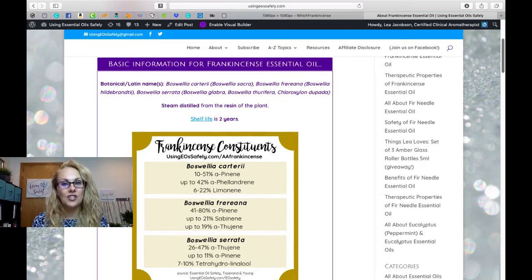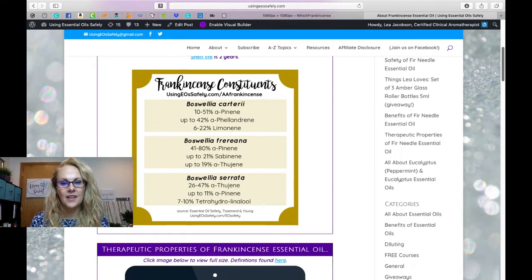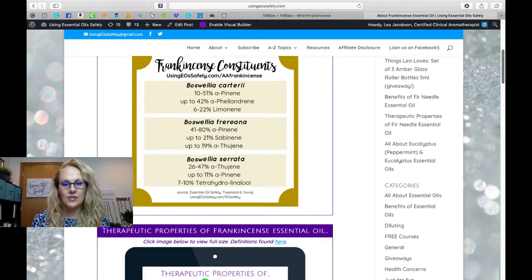We have the basic information for frankincense essential oil, which provides all the botanical names and synonyms for frankincense, as there are a lot of different species. It is steam distilled from the resin of the plant and has a shelf life of two years. The constituents are listed for the most popular essential oil species so you can see the therapeutic differences.